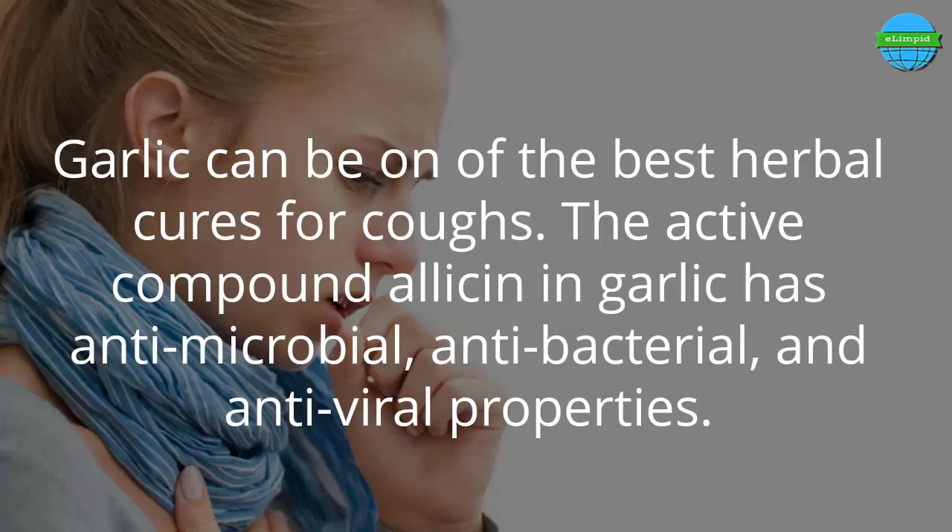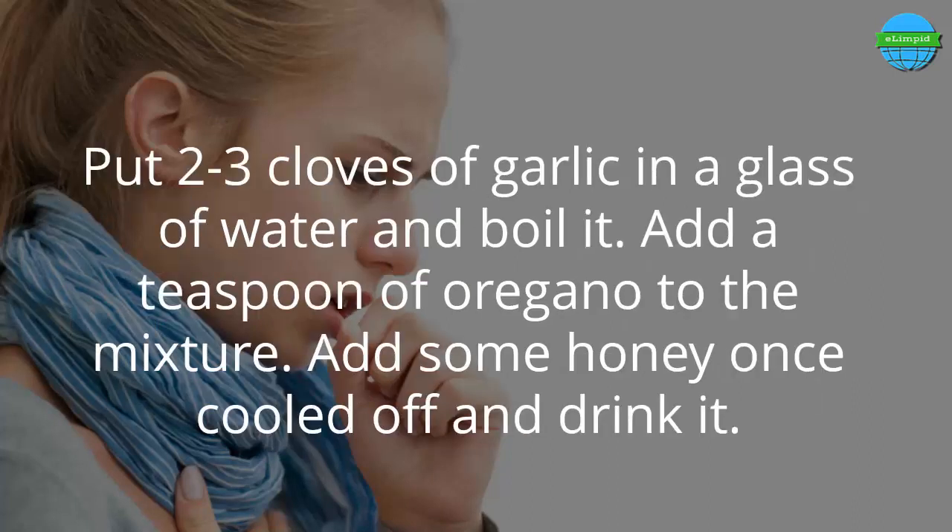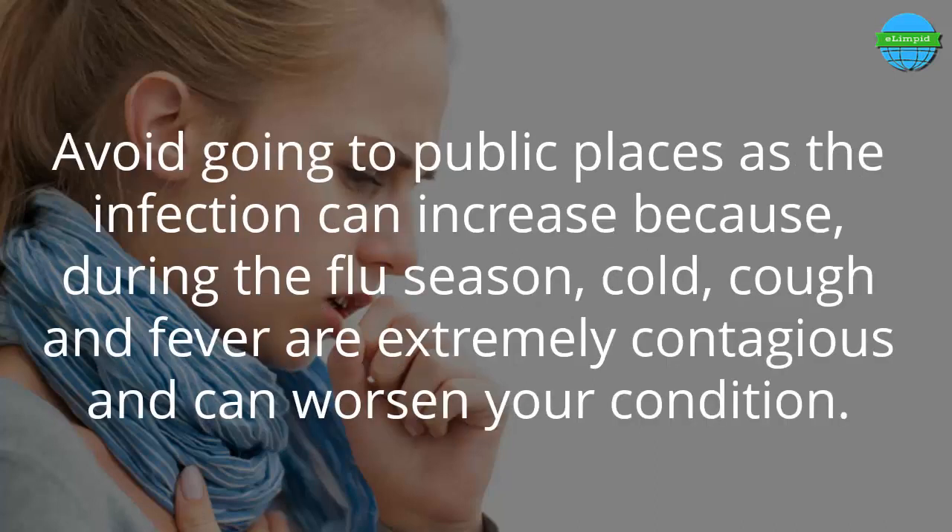Number 5: Garlic. Garlic can be one of the best herbal cures for coughs. The active compound allicin in garlic has antimicrobial, antibacterial, and antiviral properties. Allicin, which is responsible for the pungent odor of garlic, has a number of health benefits and also boosts the immune system. Put 2 to 3 cloves of garlic in a glass of water and boil it. Add a teaspoon of oregano to the mixture, add some honey once cooled, and drink it.